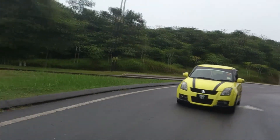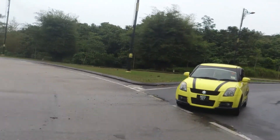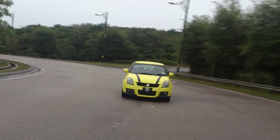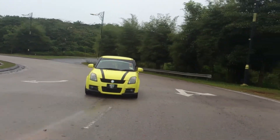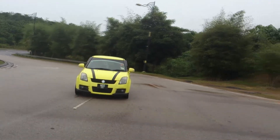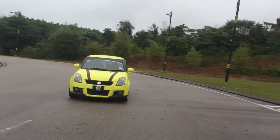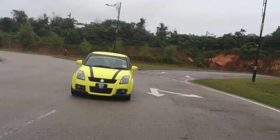So there you have it — a review of the Suzuki Swift Sport. If you have any questions, feel free to ask them below in the comment section. If you like this video, please press the thumbs up button and share it with your friends. Subscribe as well and I'll see you in the next video next week.